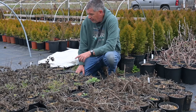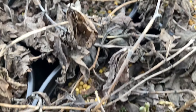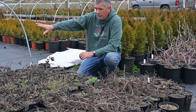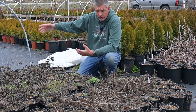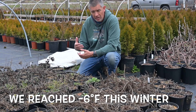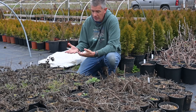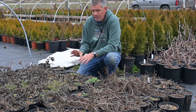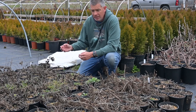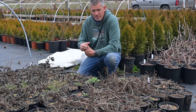Over here on the other side are Baptisia — blue false indigo — and we're seeing signs of life coming from those as well. All of our perennials over there, except maybe one variety that we had covered through most of the cold parts of winter, all look completely fine. Even these that were left out in the open — you know how much hope this gives me going forward? I'm not afraid to have a lot of perennials going into winter, because it looks like most of them are going to survive just fine. It means we can get off to a faster start in the spring.